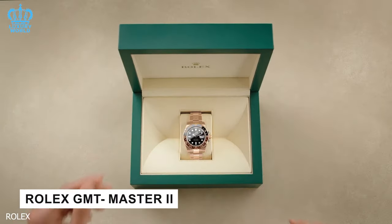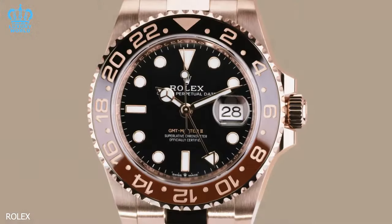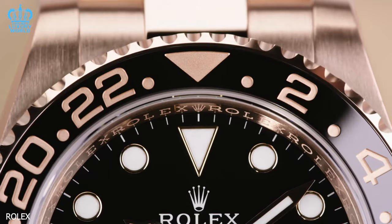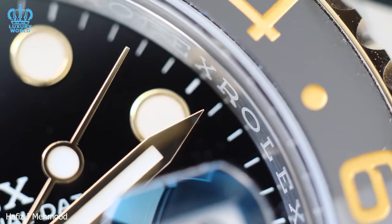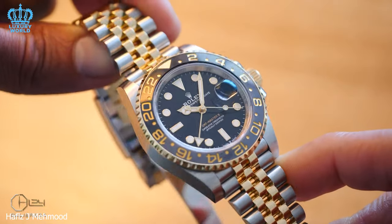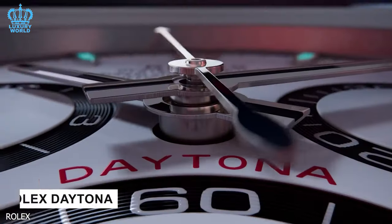Rolex GMT Master 2: the Rolex GMT Master 2 is one of the hardest Rolex watches to purchase, with a wait time of 12 to 24 months. It was designed specifically for airline pilots and rapidly became the watch of choice for aviators and world travelers alike. Even clients with great relationships and purchase history have difficulty acquiring the GMT Master 2 due to the exceptionally high demand for its iconic models. To obtain one, you must create a good rapport with your authorized dealer and be willing to wait.